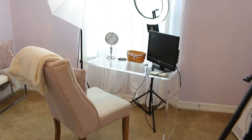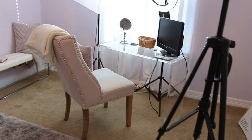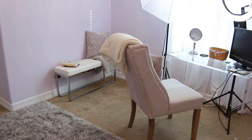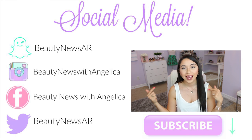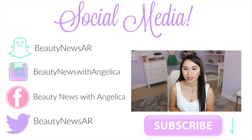I also have a tripod I got from Walmart that I use to hold the camera. That's pretty much my whole setup! I really hope this was helpful. I wanted to be thorough and tell you every single thing. Don't forget to subscribe — there's a red subscribe button below — and you'll get notified every time I upload. That's it for today, I'll see you all next time, bye!